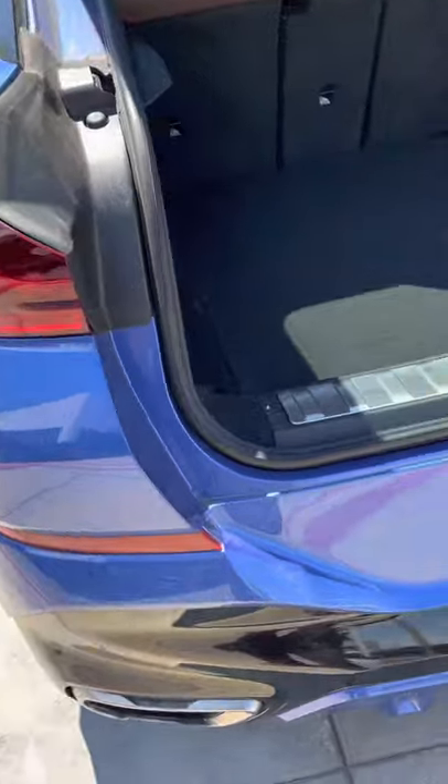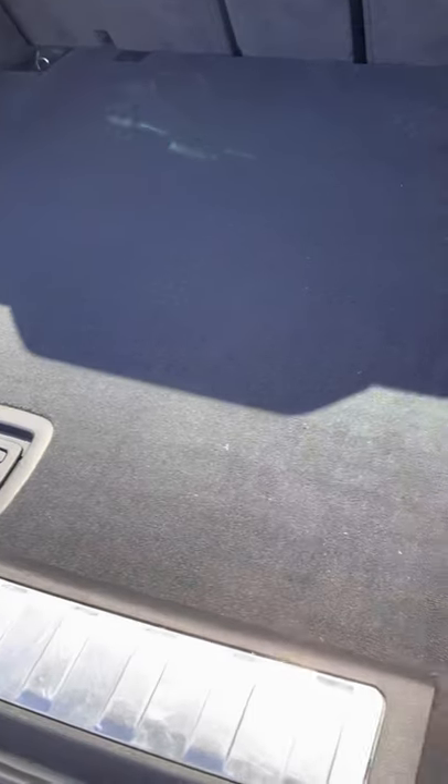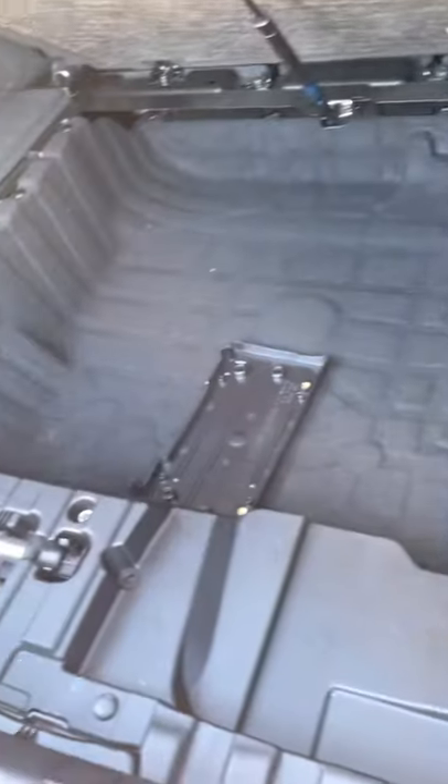Got your comfort access feature, power liftgate. There's a lot of space underneath as well.